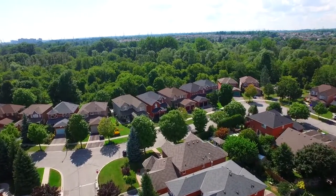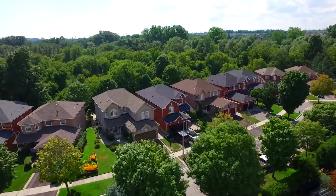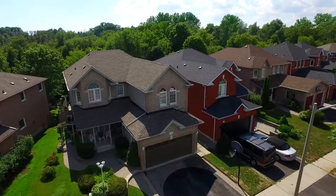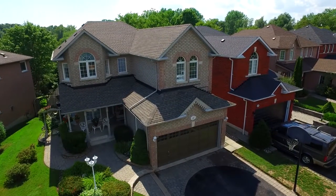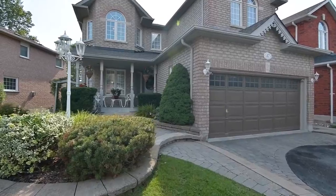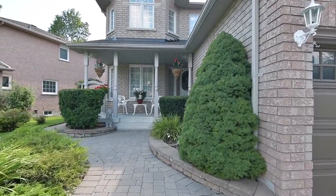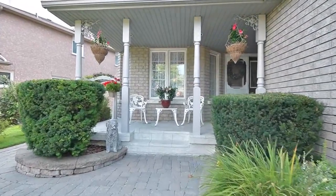Backing onto a lush conservation space, 47 Annie Crescent is a gorgeous four-bedroom home within the Pickering Village community of Ajax. Enjoying fantastic sunsets due to its western exposure, this home showcases a backyard oasis, a landscaped front yard with raised perennial beds, in-ground sprinkler system, and an interlock walkway to its charming covered front porch, as well as landscaped side walkways to the backyard.